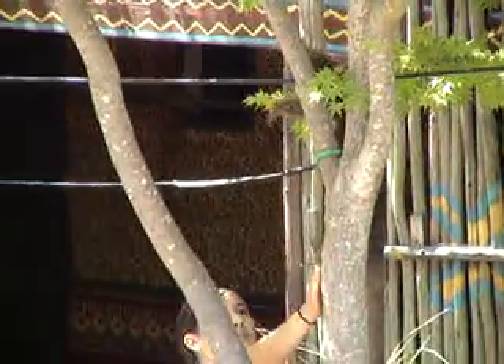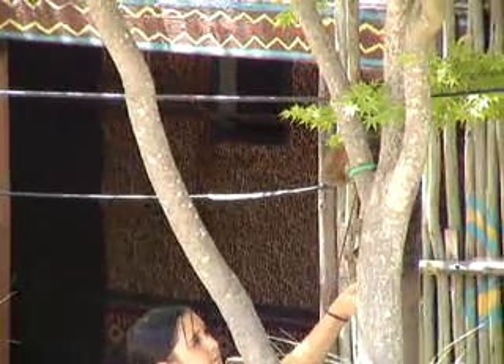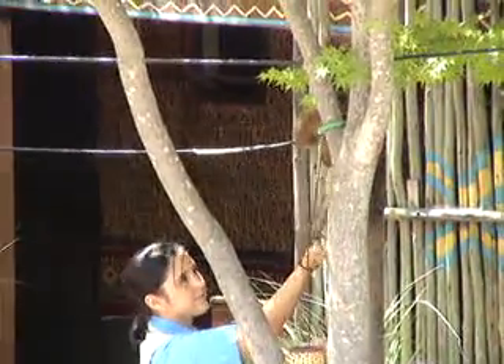Bush babies also have large, independently moving, bat-like ears. These ears help them locate insects and alert them to dangers in the dark.